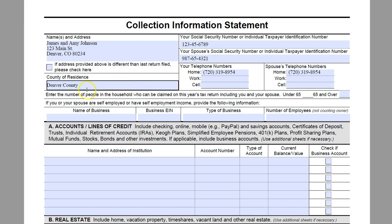The next question is going to be: enter the number of people in the household who can be claimed on this year's tax return, including you and your spouse. It is going to ask you for under 65 and over 65. Both James and Amy are under 65 and they also have a 12-year-old son, so we are going to put that they have 3 people to claim under the age of 65 on this year's tax return.